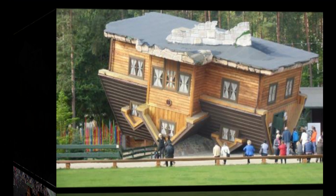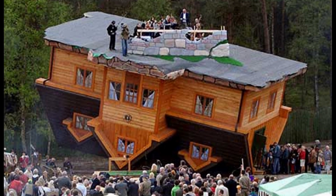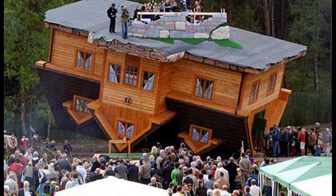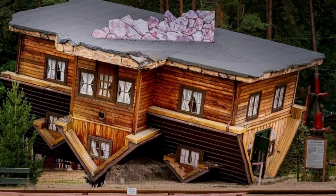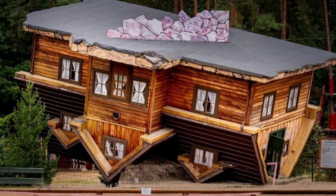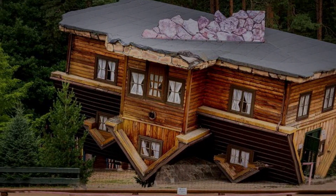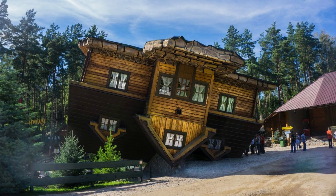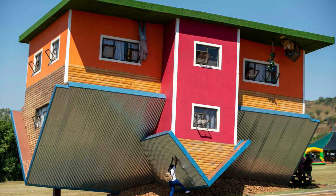Walking through the house gives visitors a sense of vertigo and wonder. Despite its playful appearance, the structure is solidly built and adheres to engineering standards. The house is part of a larger cultural park in Szymbark that celebrates Polish heritage and creativity. Visitors often marvel at how ordinary items look extraordinary in such an unconventional setting. The design invites curiosity and imagination, making it a favorite among children and adults alike. Its gravity-defying appearance is a testament to bold architectural thinking.